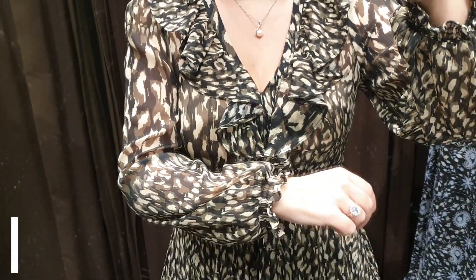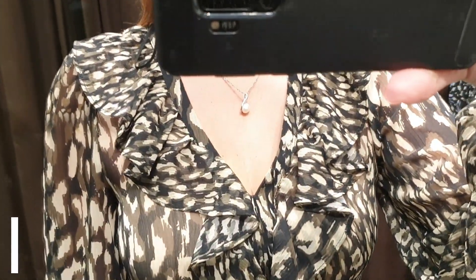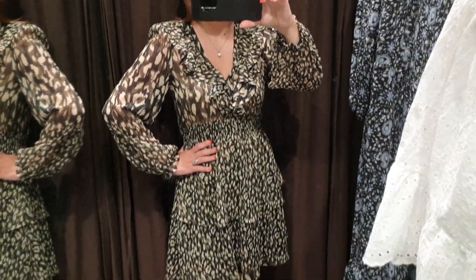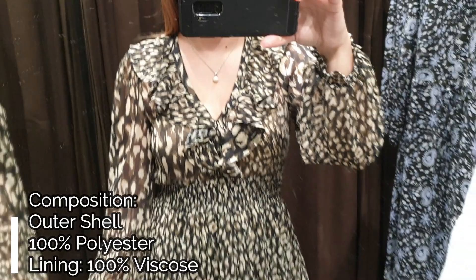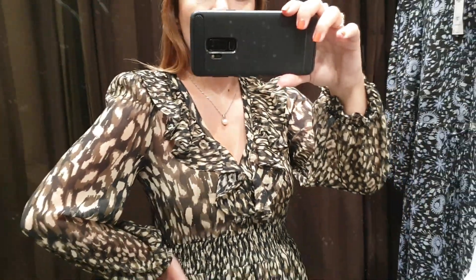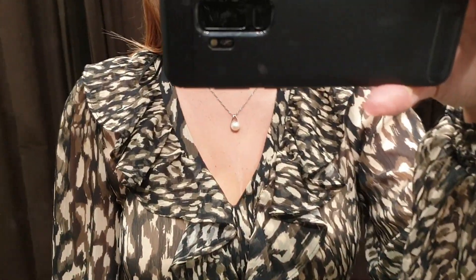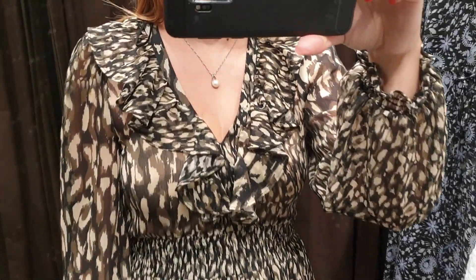Dress number seven is another beautiful mini dress with animal print. This chiffon dress has a V-neck with a ruffled trim and long semi-shear sleeves with elastic cuffs. There is an elastic band under the wrist and the dress is fitted at the waist but is very comfy to wear. I like the skirt with two flounces that don't add too much volume on the hips. I think this is the perfect winter dress and with a pair of black boots it's really nice.